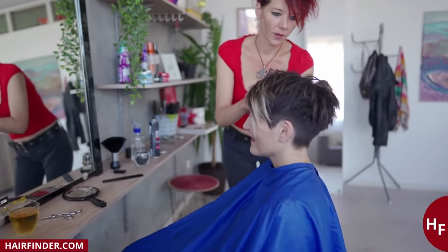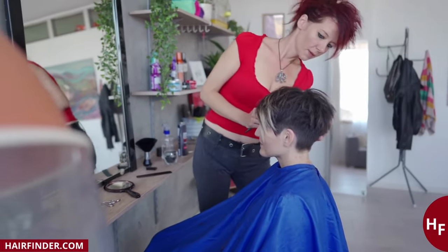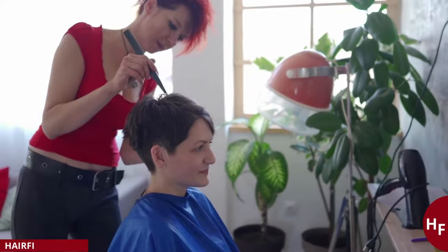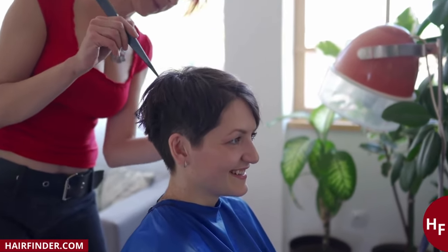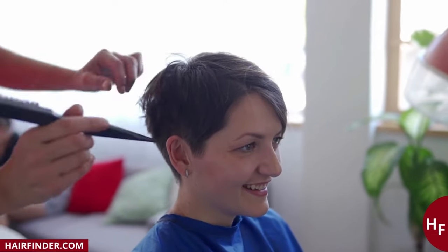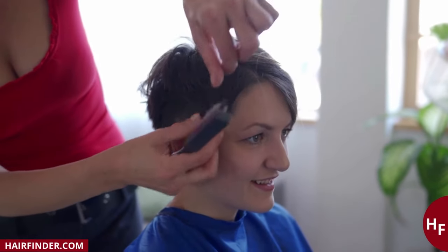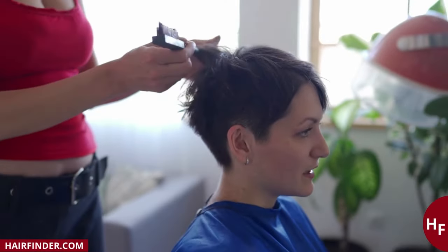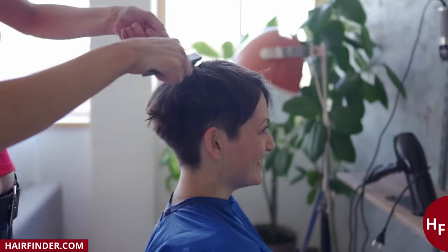Avoid bulk at the top as that would make your face look even longer. If you have a square face, it is best to choose a pixie cut with layers. The layers provide differences in length and break up the angularity of your face. If your face is diamond shaped, layering and extra volume at the top is a good idea. Keep the sides really short to accentuate your cheekbones a bit more.